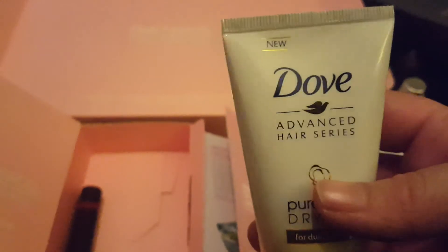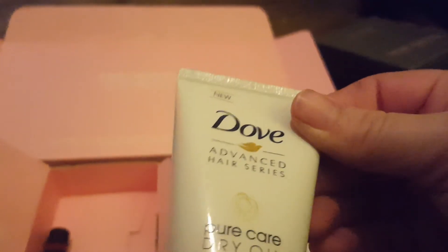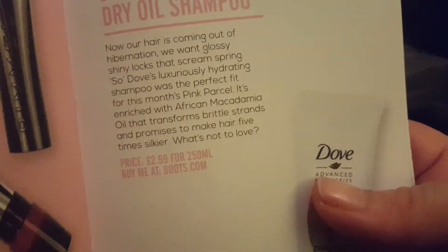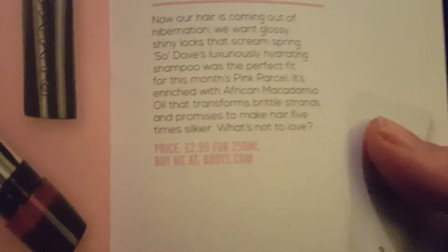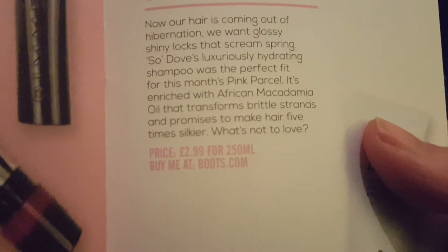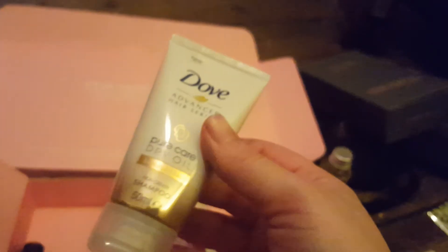The very last item is this Dove Advanced Hair Series Beauty Care Dry Oil Shampoo, for dull dry hair — so that's perfect for me. It's 50 mils. I don't think I've really tried much in the way of Dove's shampoo and conditioner. I have horrible dull dry hair at the moment — it's okay if I straighten it but that's going to dry it out further, so it's just a vicious cycle. That's £2.99 for 250 mils, and you can buy that at Boots. This is just a little travel size, just enough to get me started and let me know if I like it.